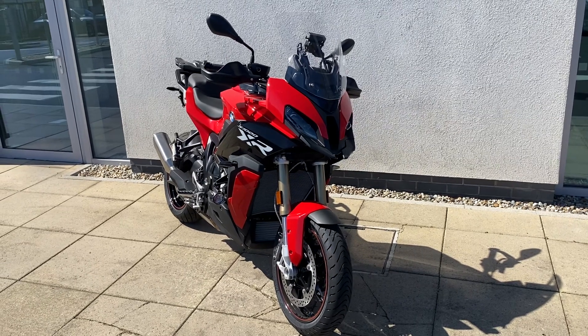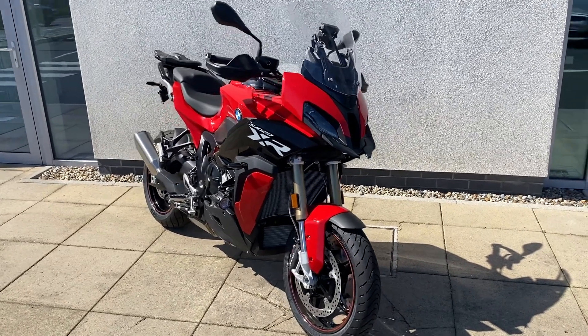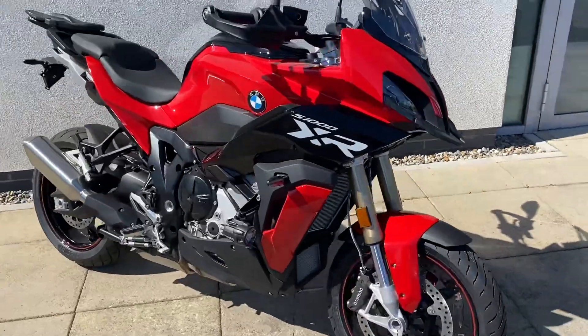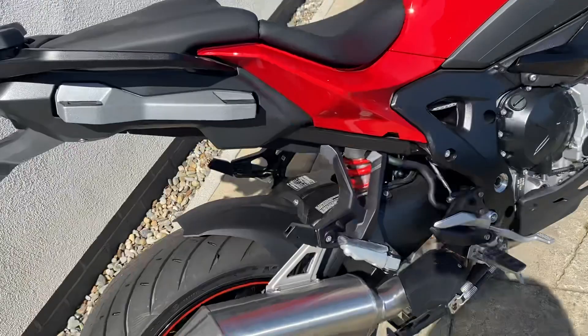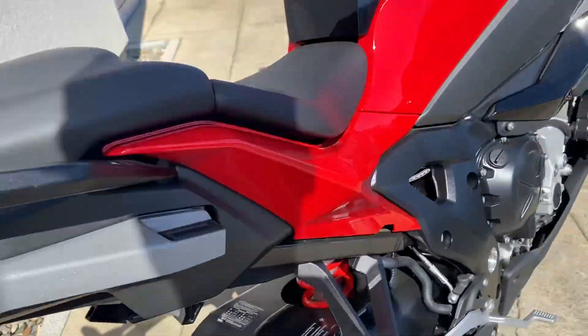Hi there, this is Adam here at Johtofy Motorrad, here to present the latest addition to our new stock. Here we have the S1000 XR TE in racing red. With it being a TE spec, I'll just run you through what's on it.